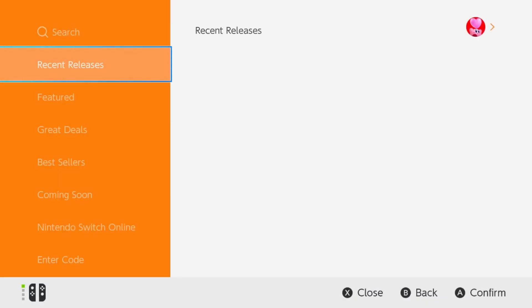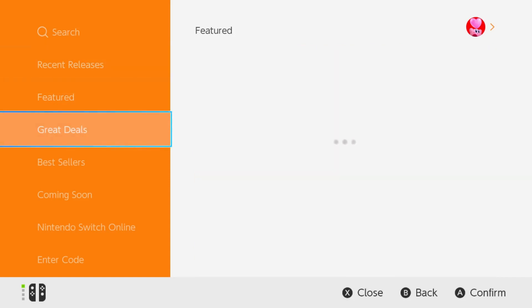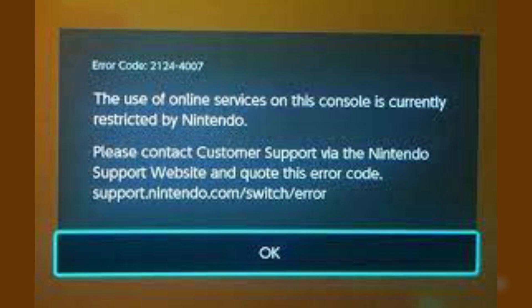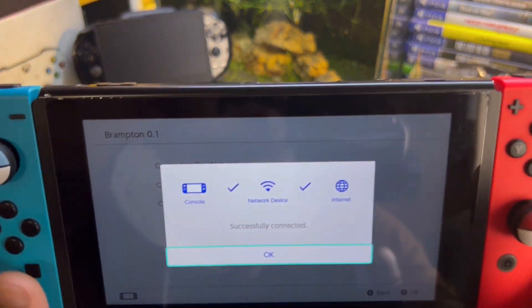The third thing you should avoid is don't go to the eShop and purchase games. When buying a game from the eShop, it gets installed directly to the system, and if you have a jailbroken Switch it will certainly be detected by Nintendo. This will ban you from using their online system and get your Switch banned from all their networks.